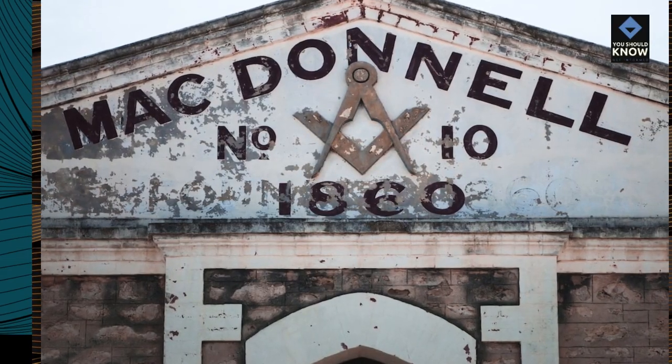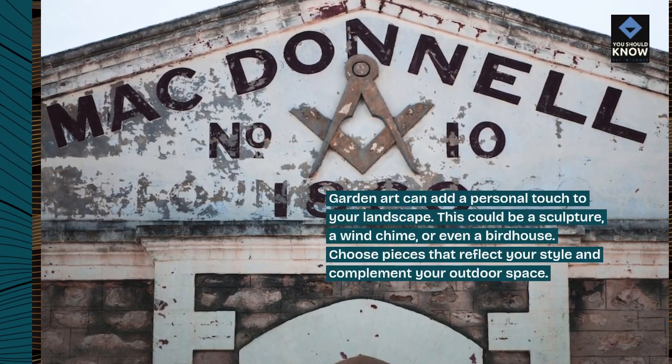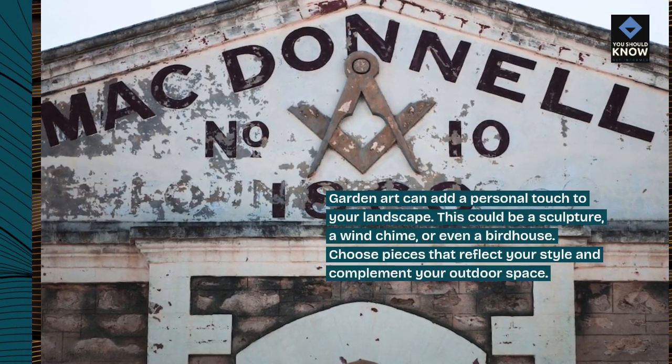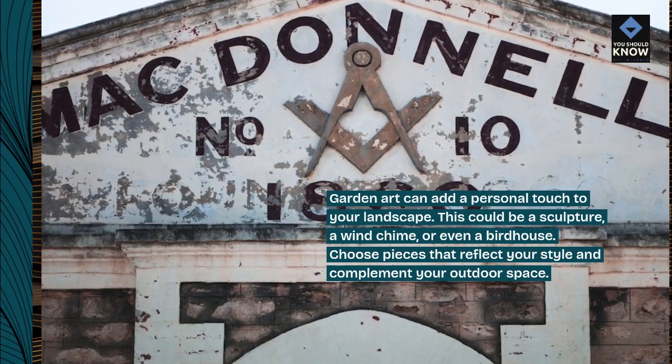Garden Art. Garden art can add a personal touch to your landscape — this could be a sculpture, a wind chime, or even a birdhouse. Choose pieces that reflect your style and complement your outdoor space.